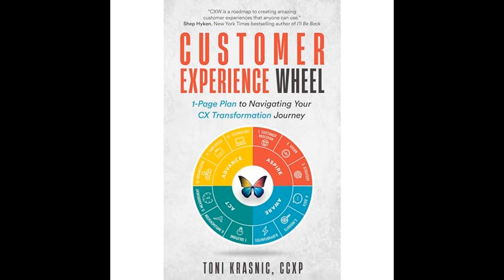Employee experience and empowerment are journey aspects that Krasnick discusses in depth. He believes employees should be empowered with the information, tools, and authority to make decisions that benefit the customer. Enriching the employee experience is shown to correlate positively with customer satisfaction, as happy employees typically create happy customers.